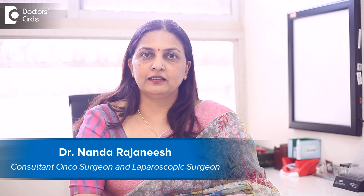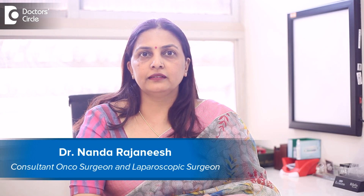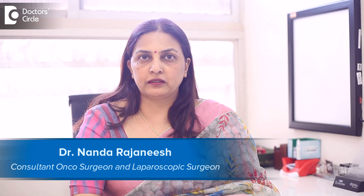I am Dr. Nanda Rajanesh, a laparoscopic surgeon and oncosurgeon at Apollo Spectra Hospital and Sacra Group of Hospitals. Laparoscopic hernia surgery is done in patients who have a parambilical hernia, incisional hernia, or inguinal hernia.